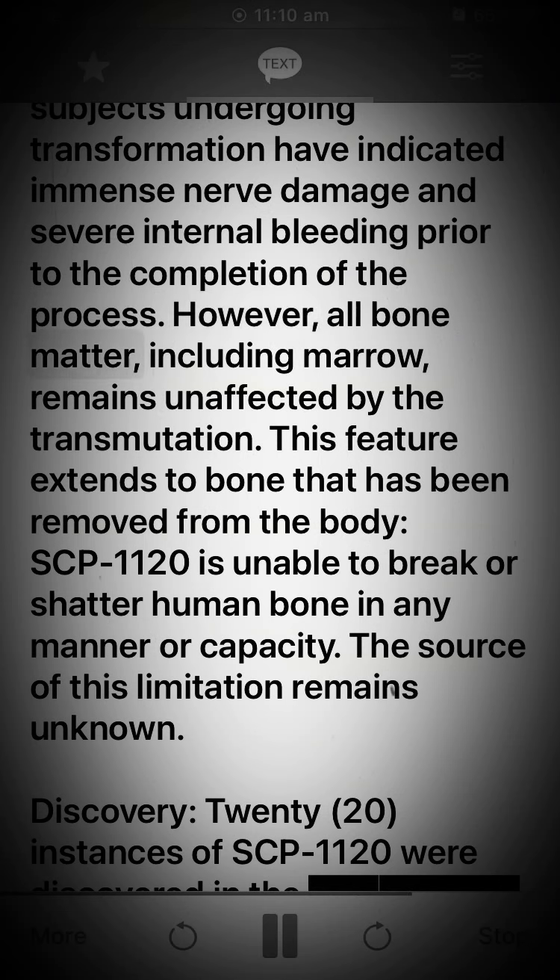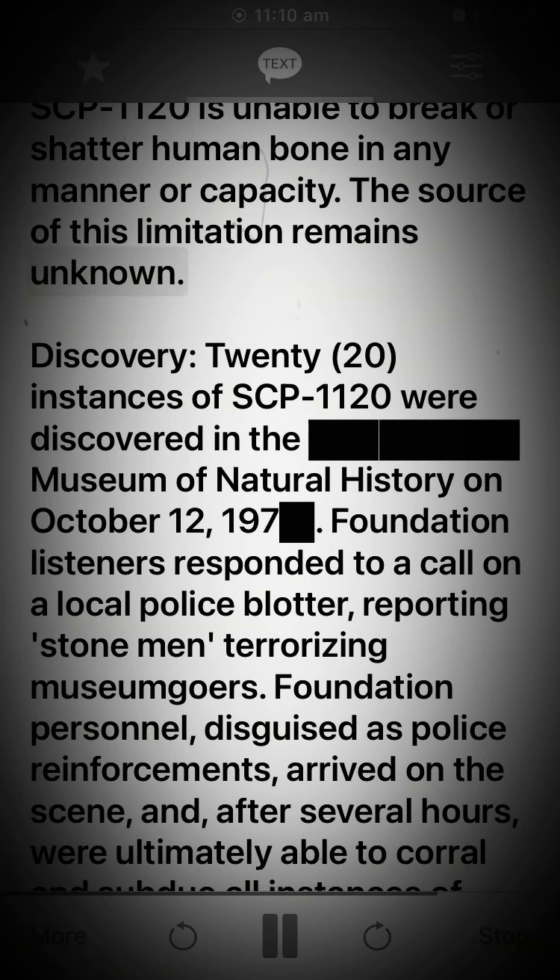However, all bone matter, including marrow, remains unaffected by the transmutation. This feature extends to bone that has been removed from the body. SCP-1120 is unable to break or shatter human bone in any manner or capacity. The source of this limitation remains unknown. Discovery.